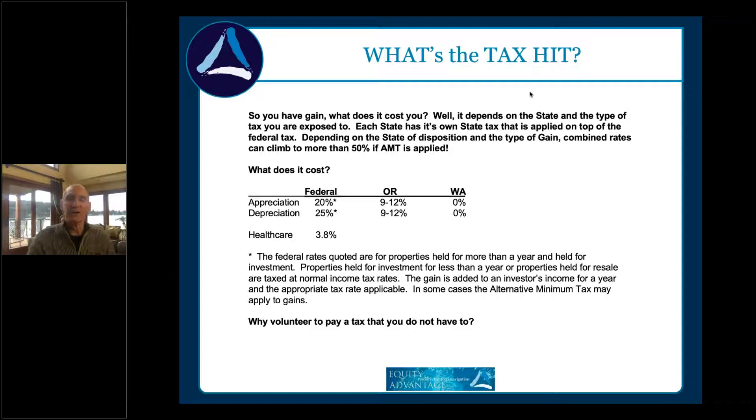When you look at selling something, you've got federal tax of 20–25%, state tax of 9–12%, and the healthcare tax of another 3.8% if that applies — so you're going to lose no less than about a third of that gain to taxes. As I said, 1031 is an elective thing. You choose to do it or not, and it's up to you to decide whether you want to pay that tax on disposition or keep your equity working going forward.